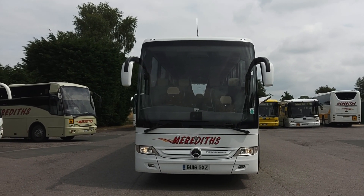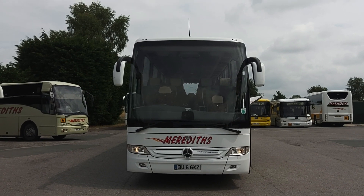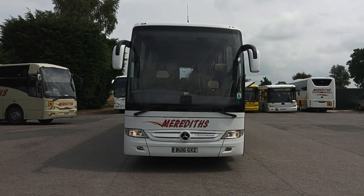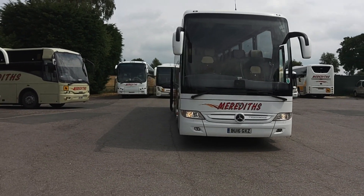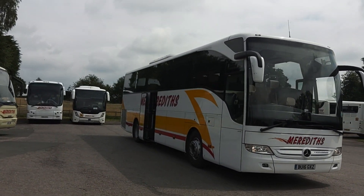Here we have a 2016 Mercedes-Benz Turismo 53/55-seat executive coach. The vehicle is currently operated by Merrillist Coaches in Cheshire.